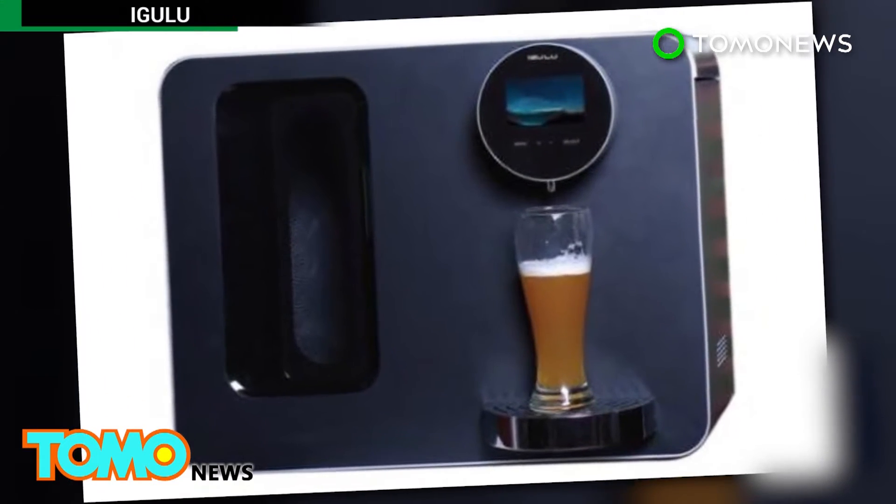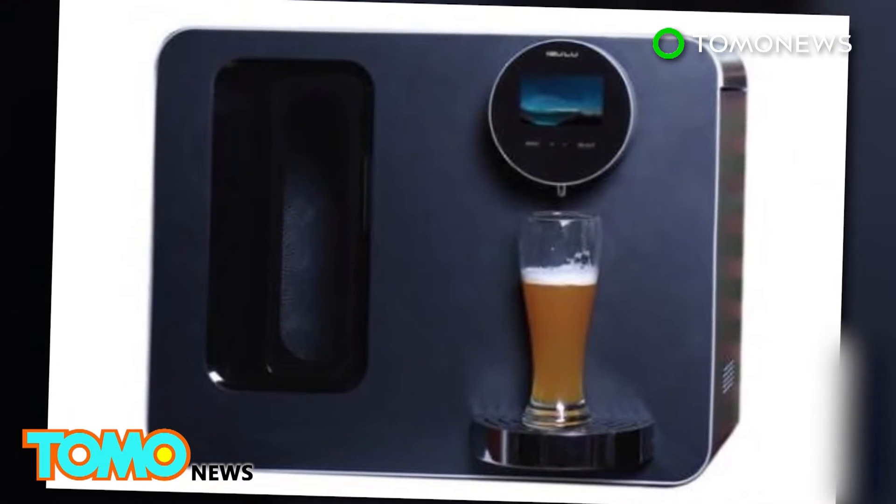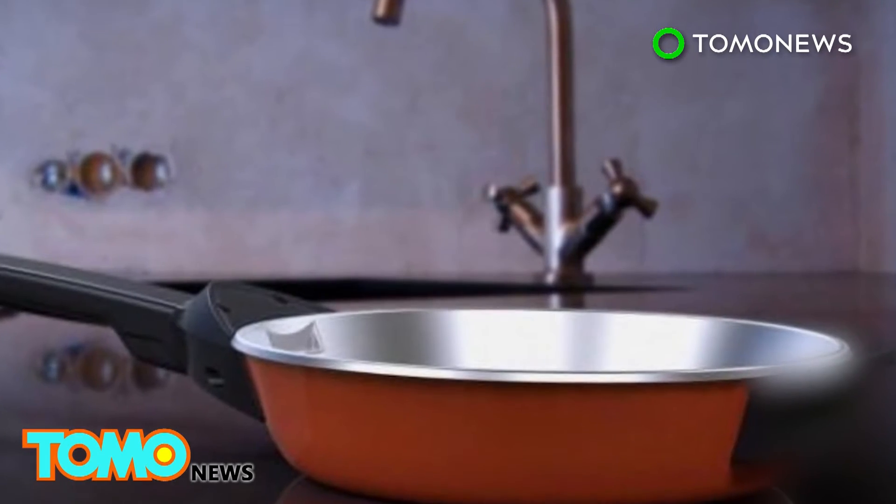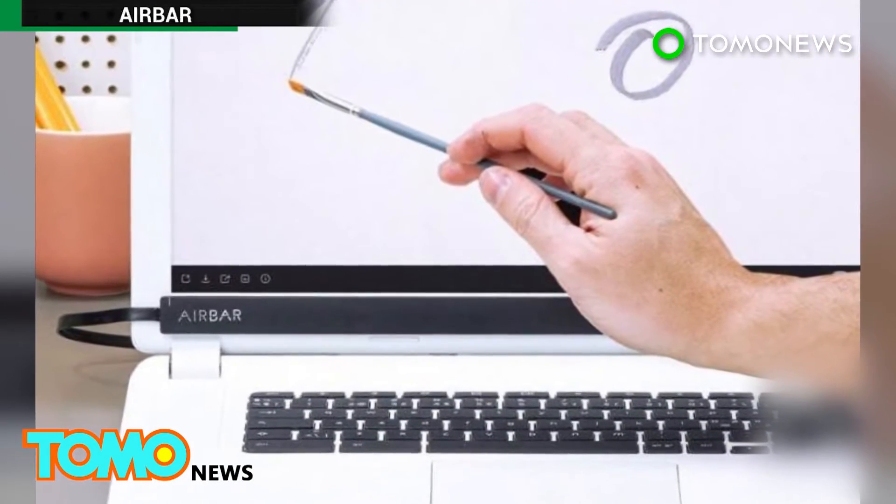Other gadgets unveiled at the show included an automated beer brewing machine, a smart frying pan that can track the content of food being cooked, and a device that can turn any computer into a touch screen.